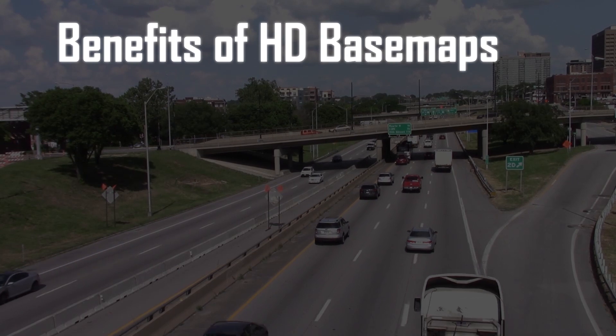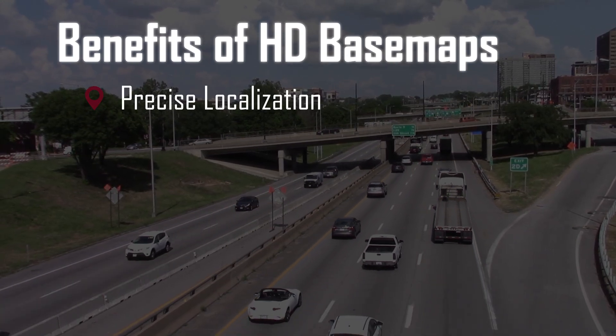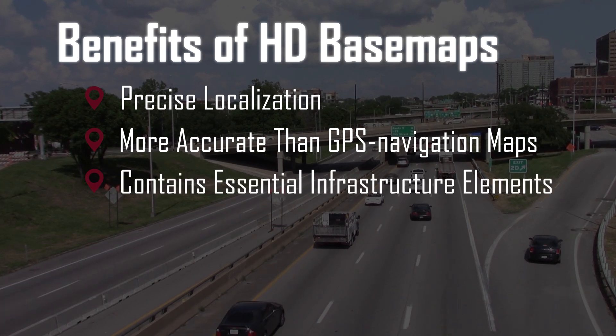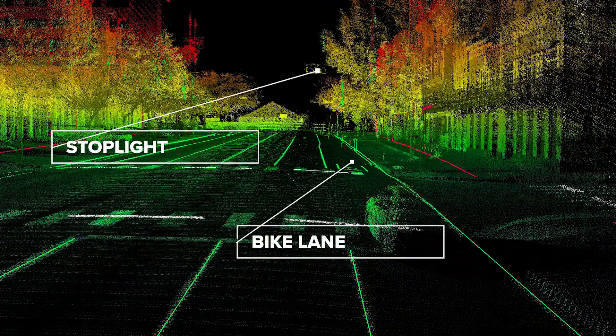There are a lot of benefits to having a basemap for autonomous vehicles. Number one is just a very precise location of where the vehicle is. It differs from a GPS map in that it's much more precise, and it also is looking for where the infrastructure is, such as stoplights, stop signs, lane markings, things like that.